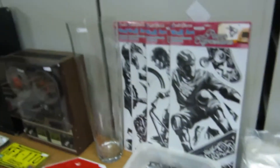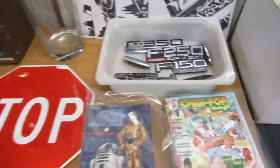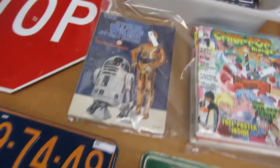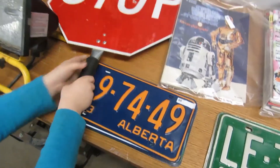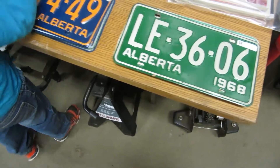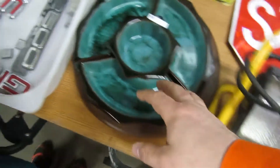We've got an Alouette bottle opener, a big vase, ladies emblems, a bunch of Ford emblems — those look pretty cool. There's a stop and slow sign, and some old license plates from the '60s and '70s.